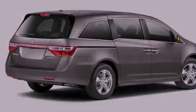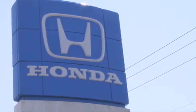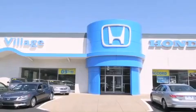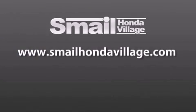Contact us today and schedule your opportunity to see this vehicle in person. Smail Honda Village is conveniently located at 5043 Route 30 East in Greensburg. We are less than a half a mile from the Westmoreland Mall. Contact us today to find out about our financing specials and leasing offers, and make sure to visit us at SmailHondaVillage.com.